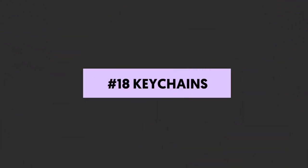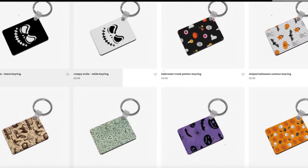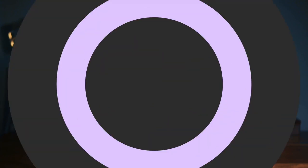Number eighteen: keychains. Keychains are generally cheap to produce and sell for a larger margin, even while keeping them inexpensive for your followers. They're simple, useful, and fun, and some people like to collect them. Personally, they annoy the heck out of me — I just don't have the pocket real estate these days since phones got so big.